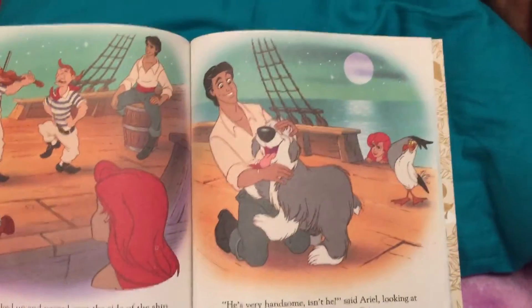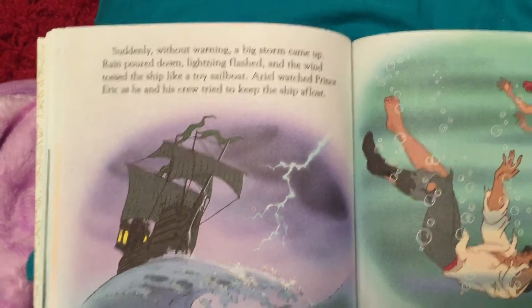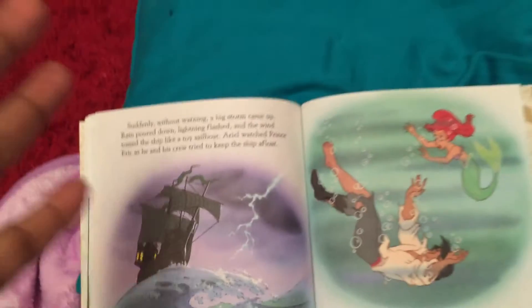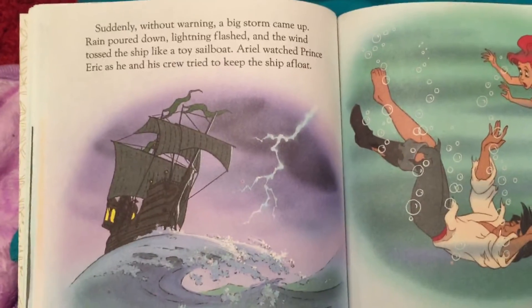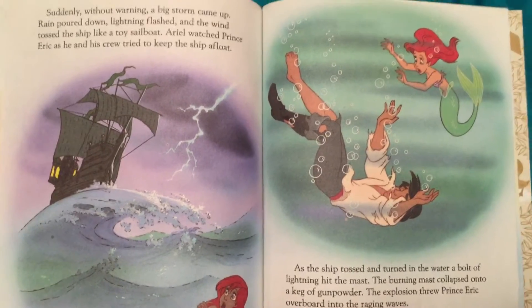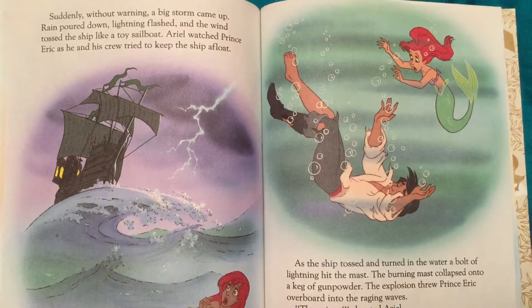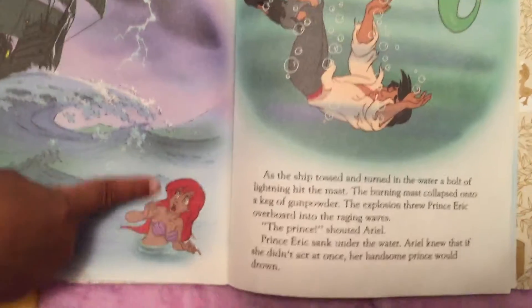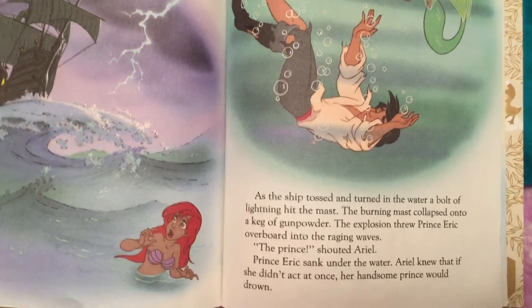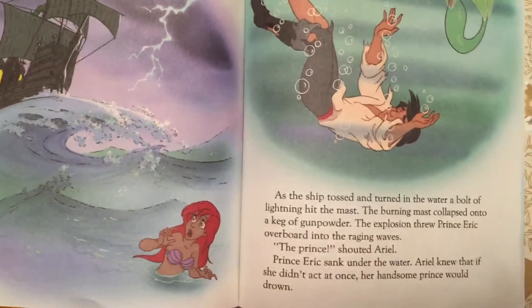Ariel was falling in love. Suddenly, without warning, a big storm came up. Rain poured down. Lightning flashed — boom, boom, boom. It's a big storm with wind, and it tossed the ship around like a toy sailboat. He doesn't have fins — he's a human, he's got legs. He can't stay underwater like she does. She watched Prince Eric as he and his crew tried to keep the ship afloat, but the ship tossed and turned. The burning mass collapsed onto a keg of gunpowder and the explosion threw Prince Eric overboard into the raging waves.